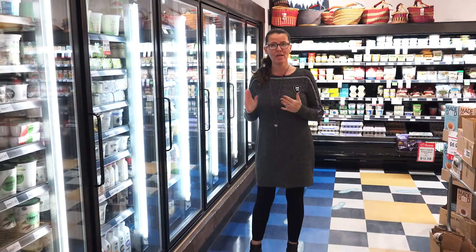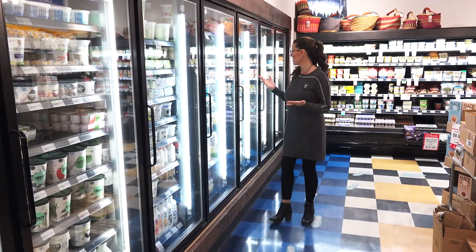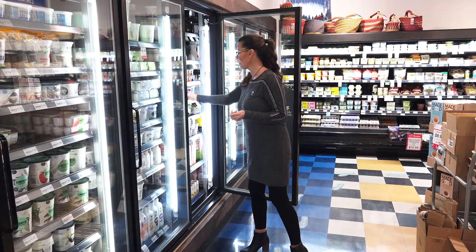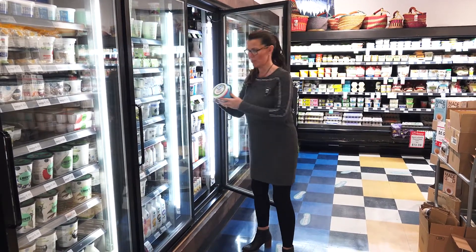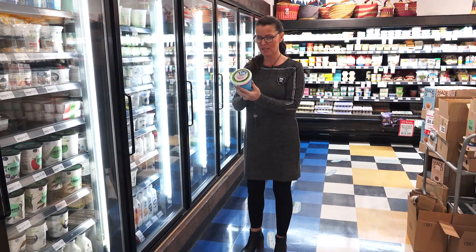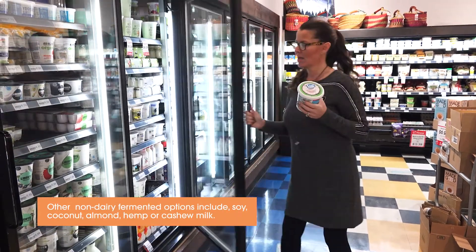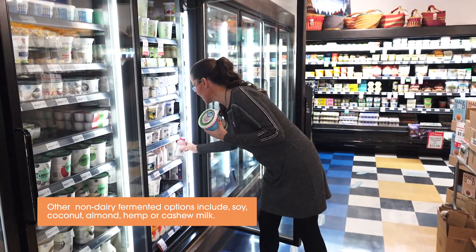Another important area to consider is fermented kefir and yogurt. If you are vegan, they now even have yogurt made from coconut milk, which is able to provide you some of the same nutritional benefits that a dairy-based yogurt could provide.